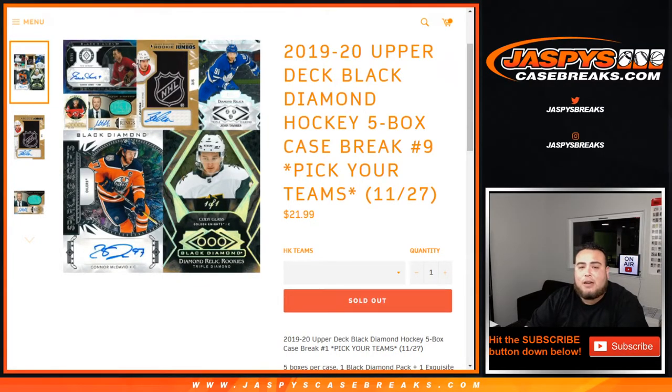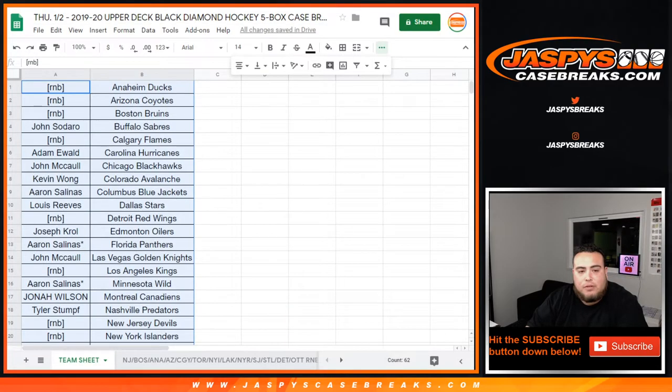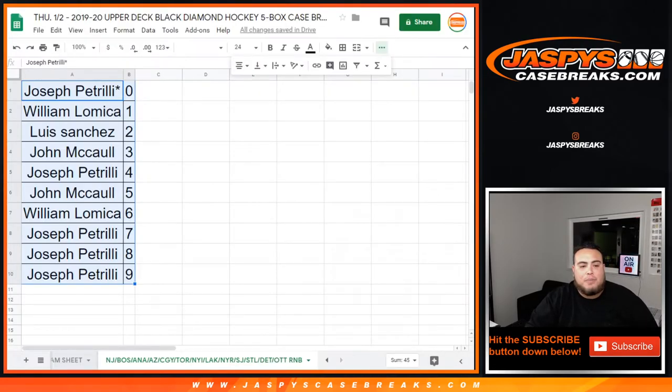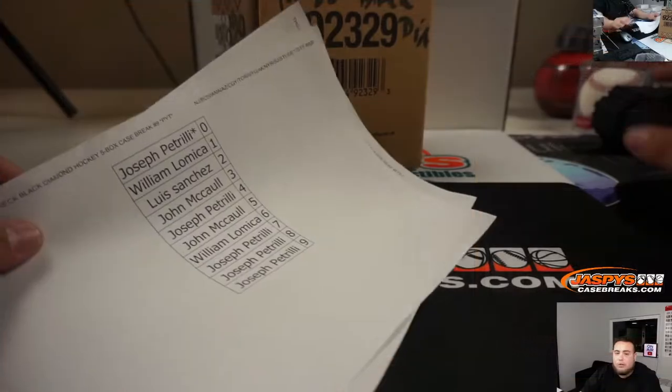What's up everybody, Jaze here with JazpysCaseBreaks.com. Just filled up sales in 19-20 Black Diamond Hockey — five box case break number nine, pick your teams. We had a random number block; we needed to sell 13 teams. For selling this out tonight, I'm adding $50 in break credit to one customer in the pick your team list and the random number block list. Number one gets the break credit code, and we'll do that at the end of the break.